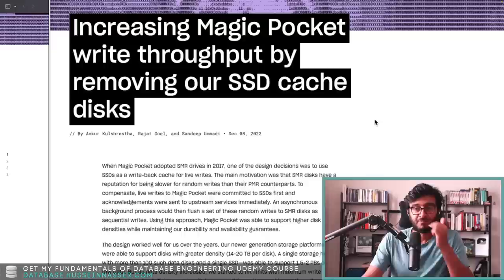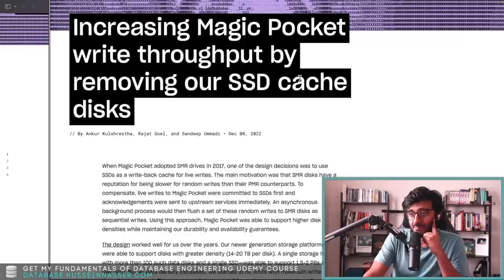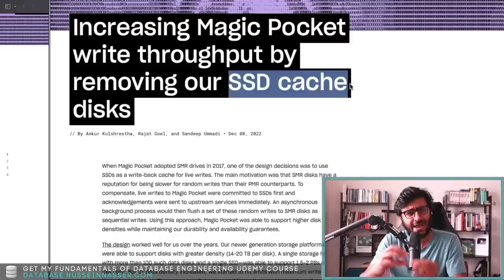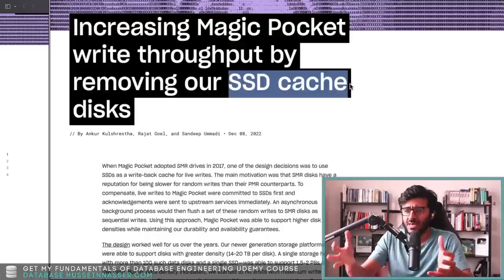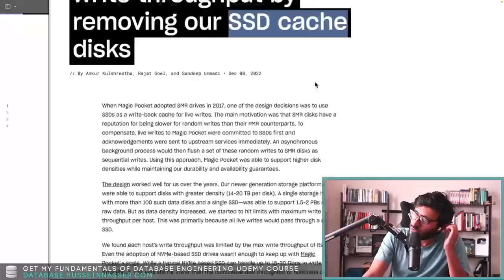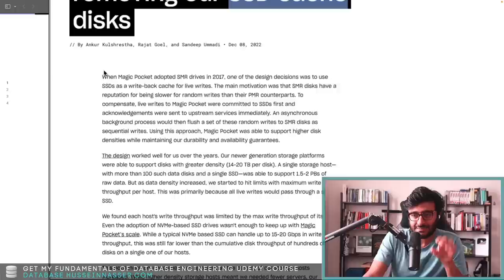Welcome to the Backend Engineering Show with your host Hussein Nasser. I love these things. When I first read this title — "Increasing Magic Pocket Write Throughput by Removing our SSD Cache" — I had no idea. This article has nothing to do with the cache in the SSD itself; they are talking about a logical SSD cache that they built themselves, where they write to an SSD drive and use it as a cache.